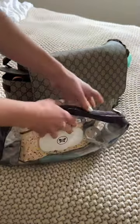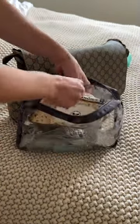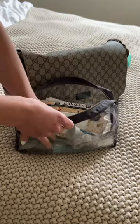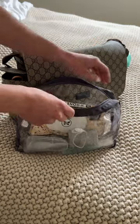Then I use travel bags to keep everything organized inside. This one has diapers, wipes, little bags for dirty diapers, and then my ultimate favorite, the mini bomb spatula.